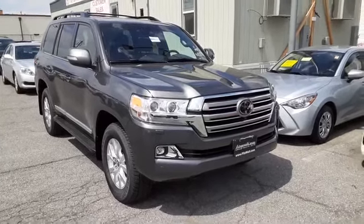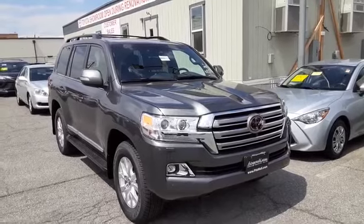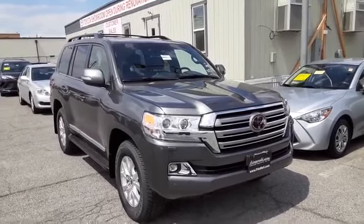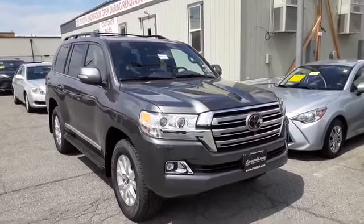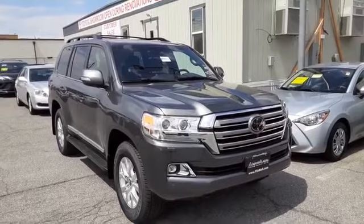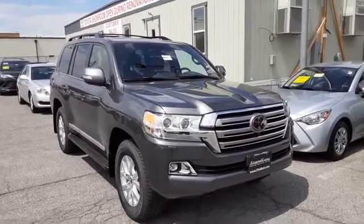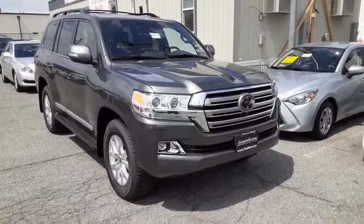Hey everybody, this is Chris Ojean, your automotive professional at Fitzgerald Toyota in Gaithersburg, Maryland. I am so happy to show you a true legend in the automotive industry. And it's gotten a little bit rare over the years, so you are looking at a 2021 Toyota Land Cruiser.